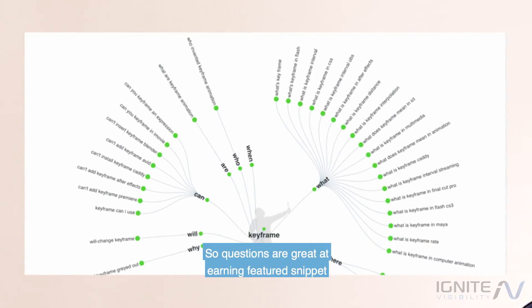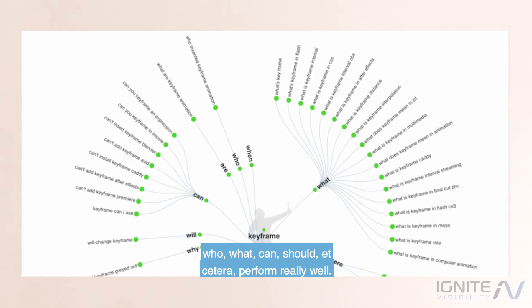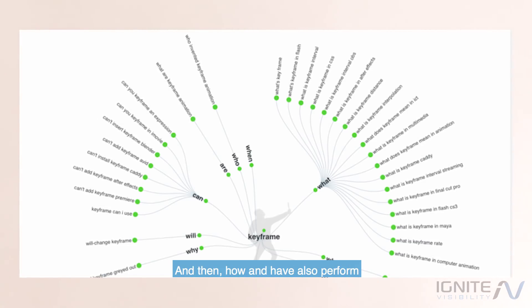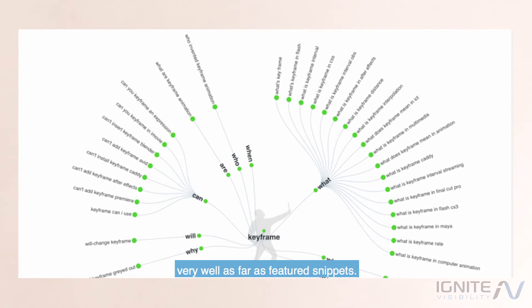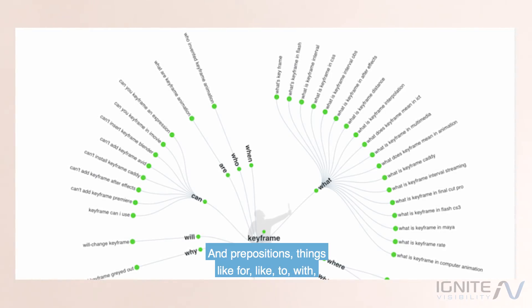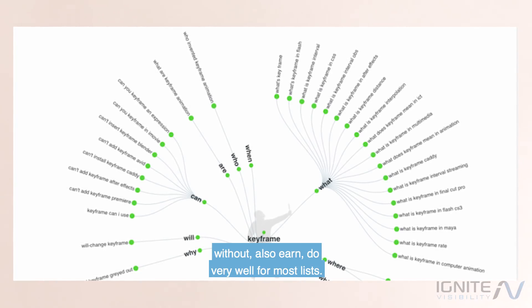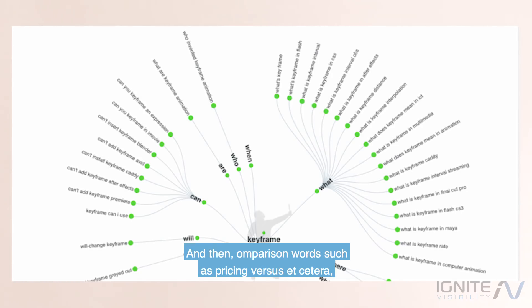Questions are great at earning featured snippet summary boxes, and almost all question words such as who, what, can, should, etc. perform really well. How and have also perform very well for featured snippets, and which is another very good one. Prepositions — things like for, like, to, with, without — also do very well for most lists. And comparison words such as pricing, versus, etc. earn most tables.